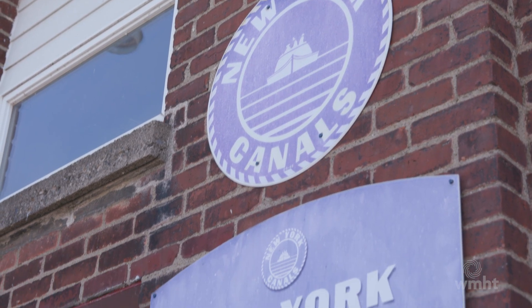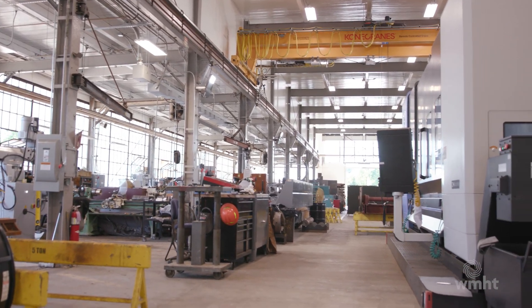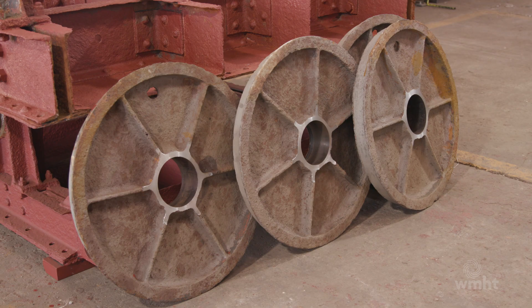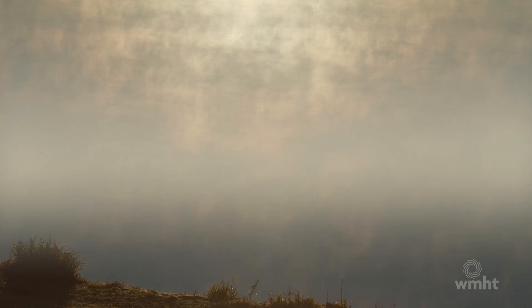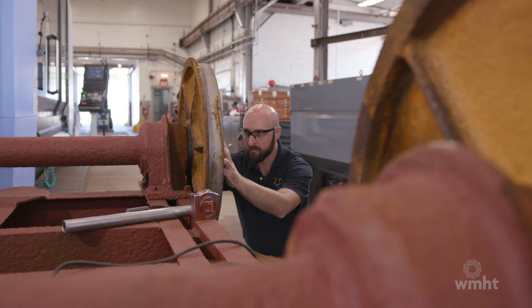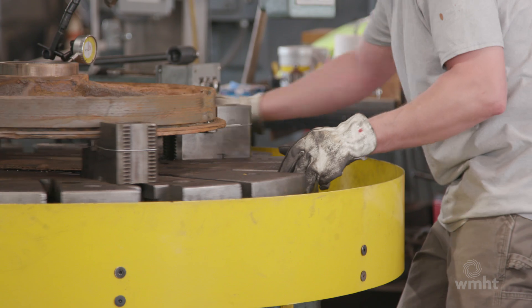We're standing here at the Waterford Machine Shop, actually on the Waterford Compound. This machine shop is the hub for all manufacturing, machining, and fabrication for the entire state of New York canal network. We're building, replacing, fabricating components and parts for each one of the canal locks and other infrastructure throughout the state. Most people don't understand that the fabrication is done at canals in-house, and we have the capabilities, the machinery, and the skill set of people to do so — from the engineers right down to the craftsmen doing the work.